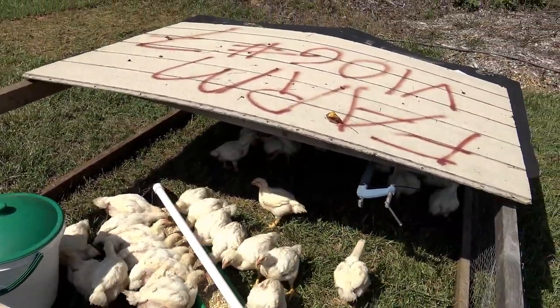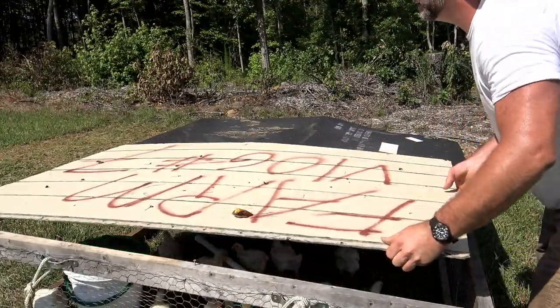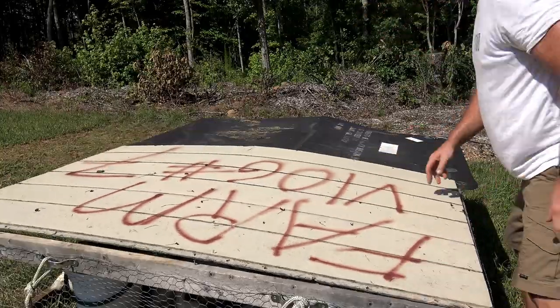We'll go ahead and pull this cover over so they have good shade for the day. I honestly recommend that if you're going to do meat birds, you do it either in the spring or in the fall. This hot summer weather is really, really hard on the birds. The heat index today is probably going to be about 96 degrees and I can see them panting already. When they're panting, they're burning energy, they're burning their muscle tissue, and you're going to have to feed them more. In the interest of feeding, water, and the health of the birds, I think it's better to do it in the spring or in the fall.